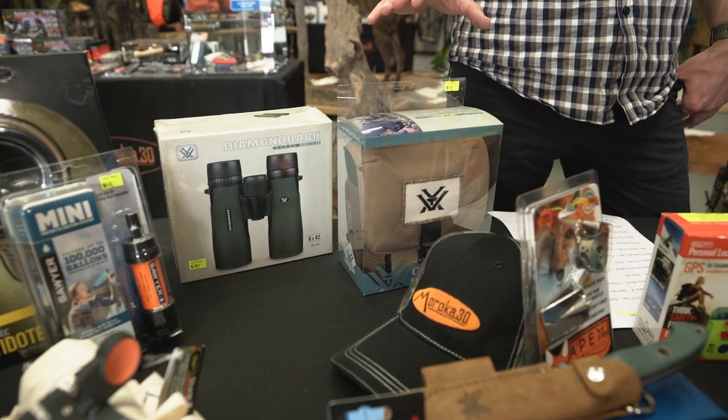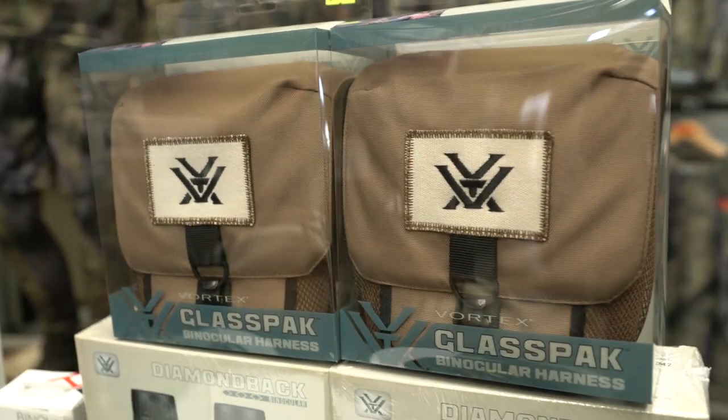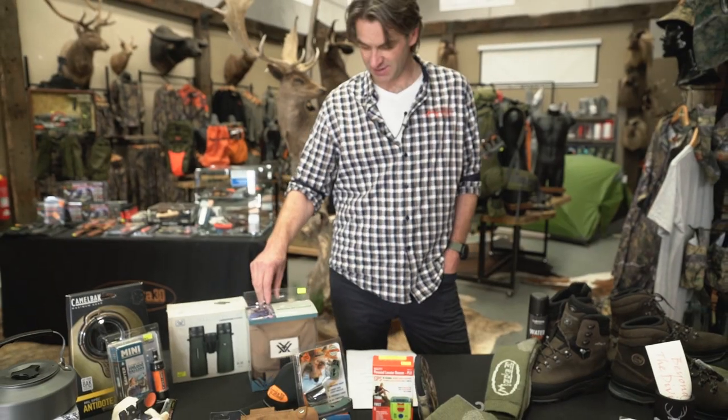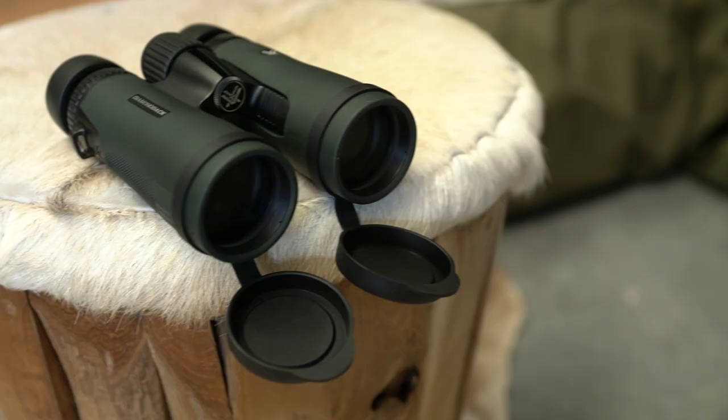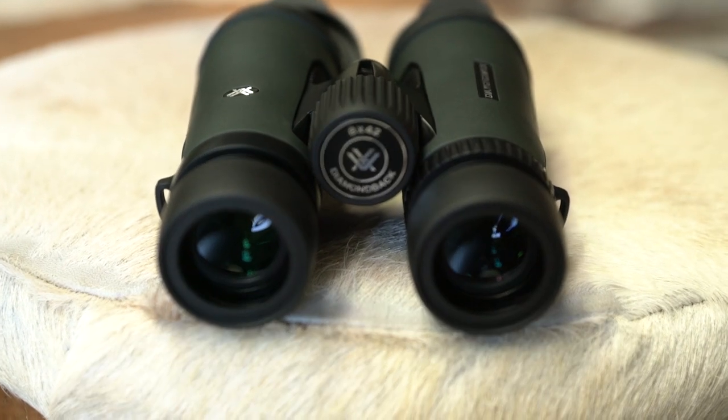Next up we've got the Vortex Diamondback 8x42s plus a glass pack. That's excellent value at $440 for someone who's looking to get an above-average entry-level binocular. That's some pretty quality glass.